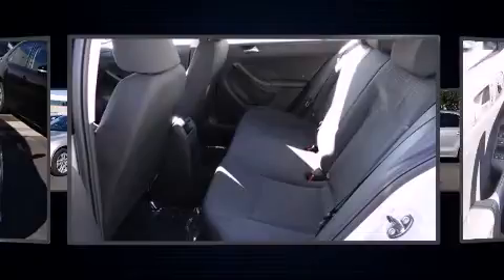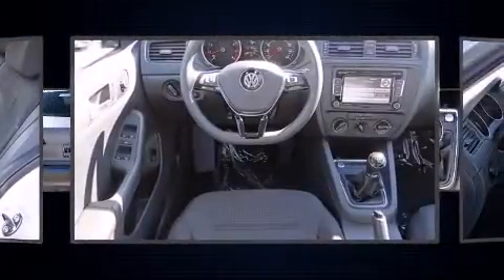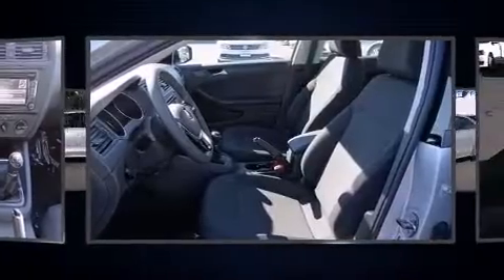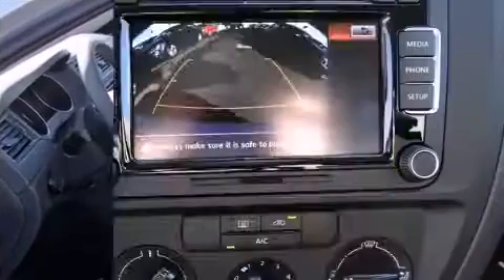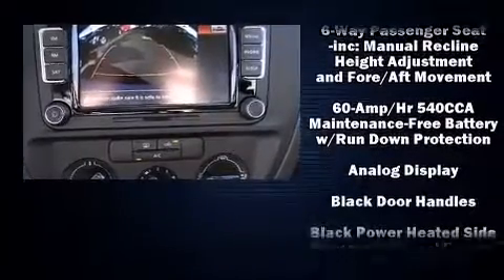Volkswagen prioritized practicality, efficiency, and style by including one-touch window functionality, variably intermittent wipers, a trip computer, an outside temperature display, and remote keyless entry.